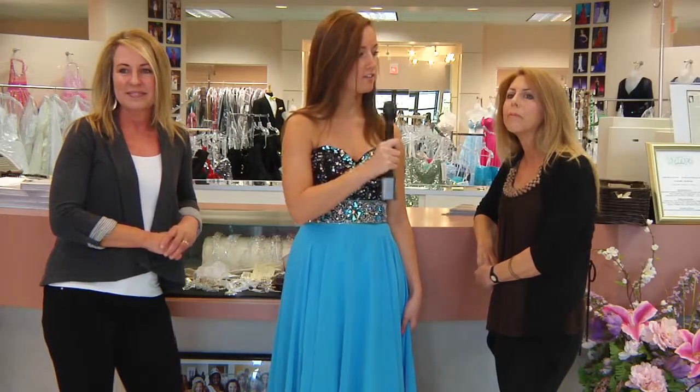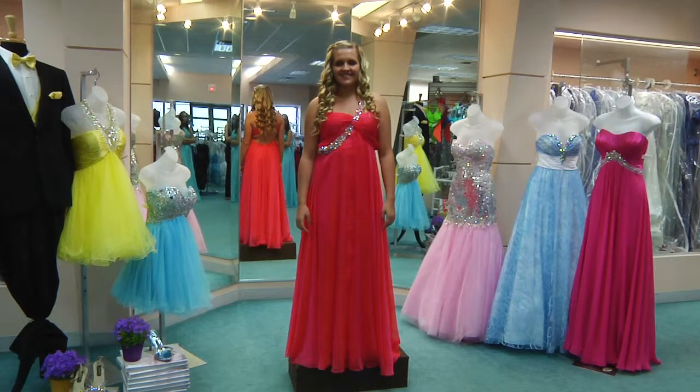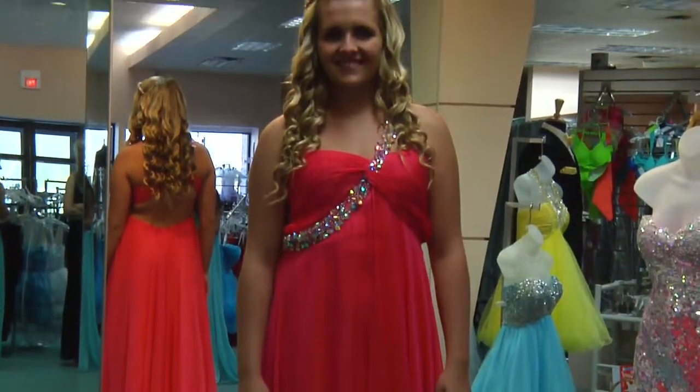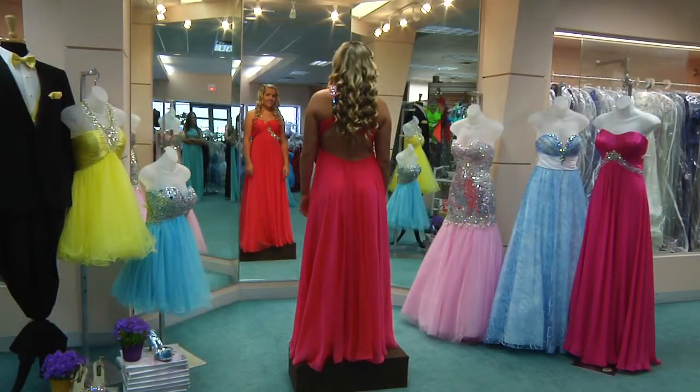Next up we have Shelby. Shelby is wearing a Sparkle design dress and it is in a chiffon, which is a high-low shimmer. It is in watermelon. It has a lot of beadwork on it and an open back styling.